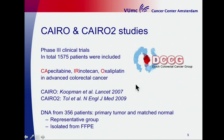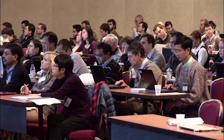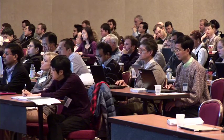The CHIRO and CHIRO II studies were performed in the Netherlands — phase 3 clinical studies — and in total 1,575 patients were included, focusing on chemotherapy in metastatic colorectal cancer. The CHIRO study is published in the Lancet and CHIRO II in the New England Journal of Medicine. From this patient cohort we have DNA from 356 patients, a representative group, derived from primary tumor and metastatic tissue, isolated from FFPE material.